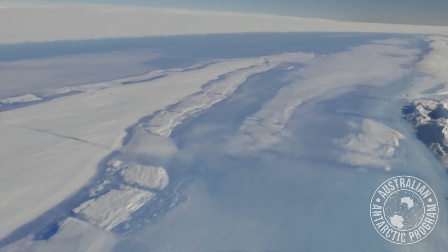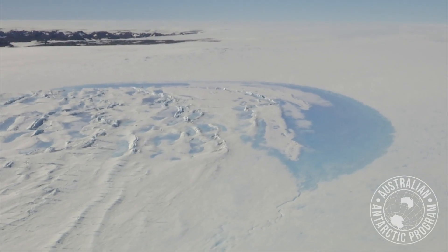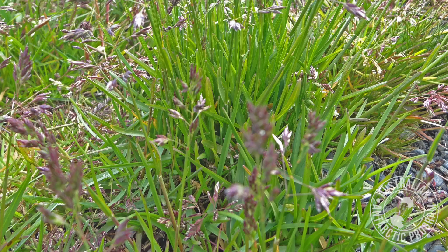We also know that together with the warming climate, this expansion of ice-free area will likely provide more habitat and better habitat for invasive species.